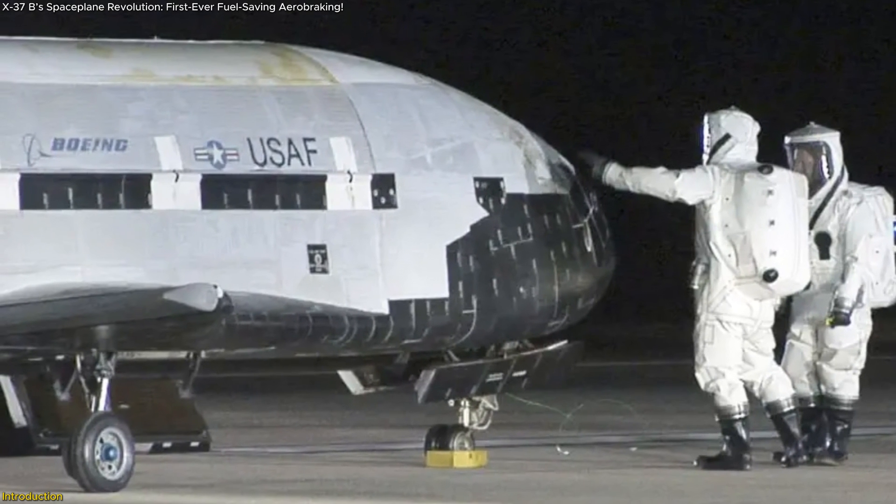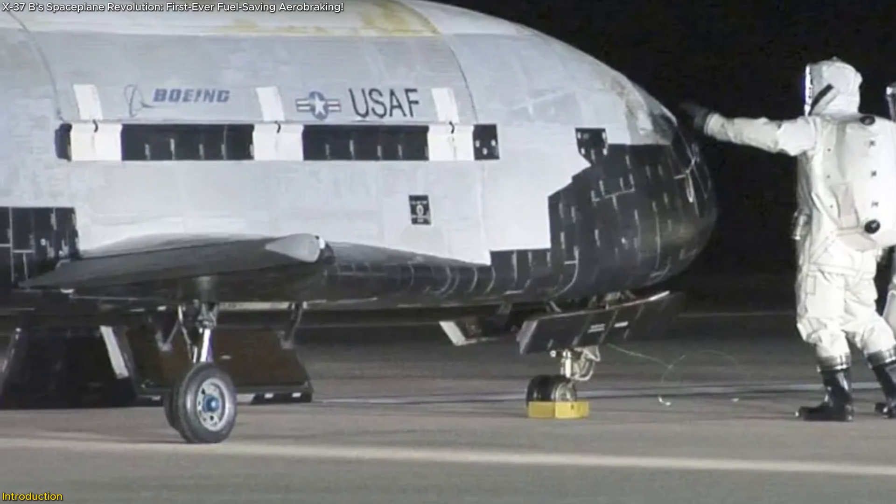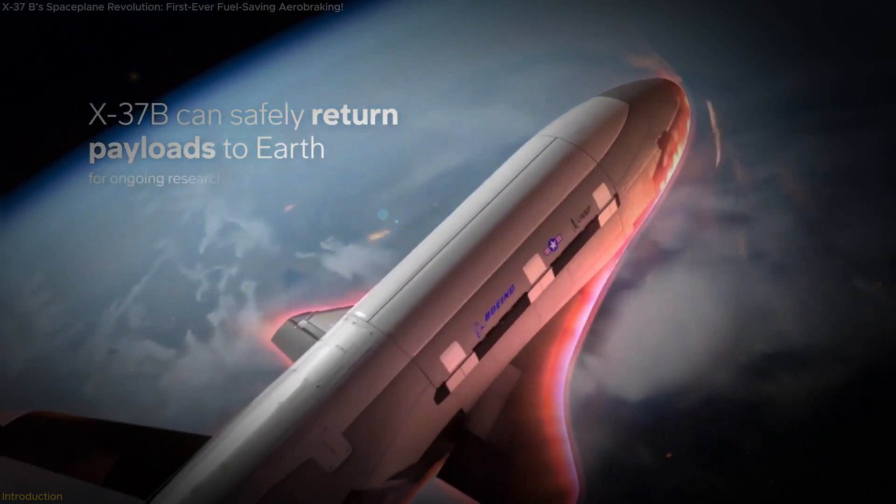In this video, we'll explore how the X-37B is leading the way in fuel-efficient, long-duration space missions, the significance of this maneuver, and what it means for the future of space operations.